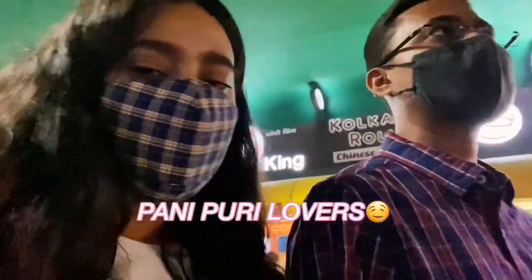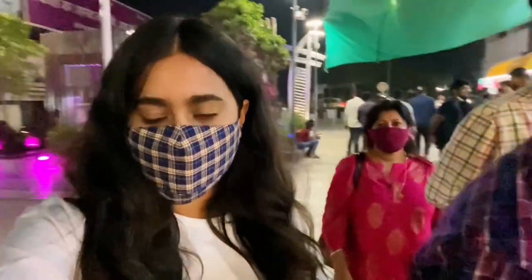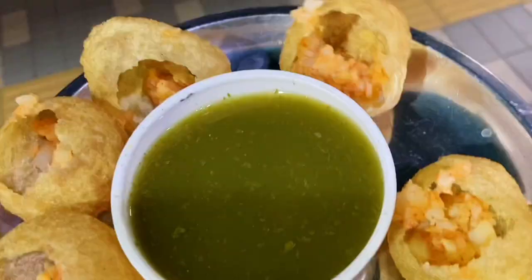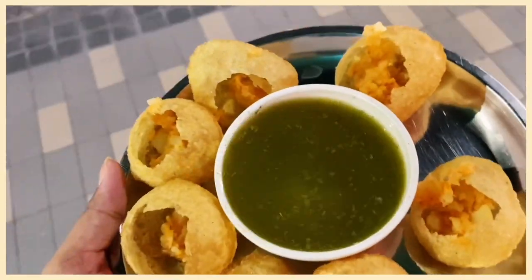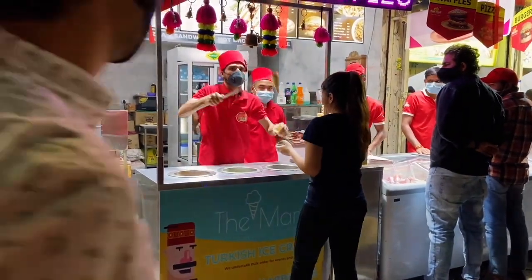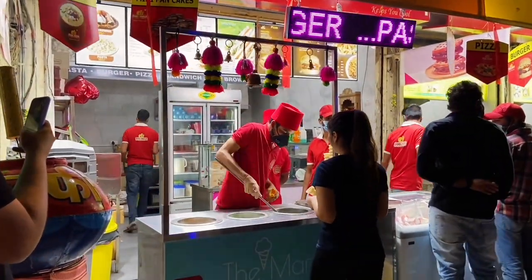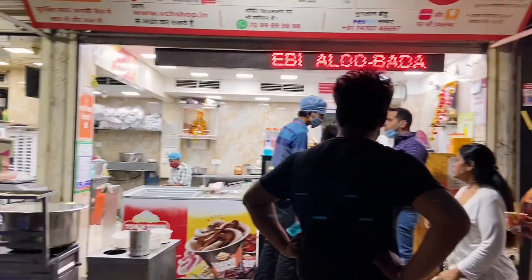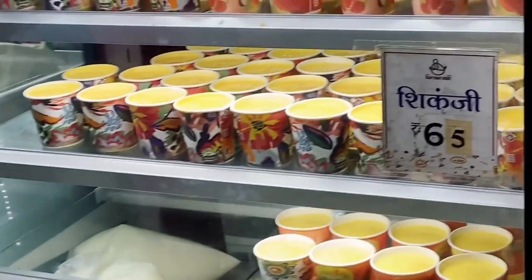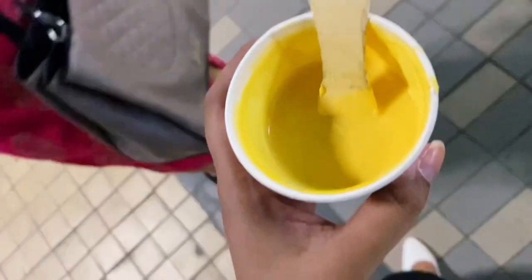What are you eating? Pani Puri. Pani Puri? Let's try Shikanji instead. Shikanji is very famous here, and Oprah Pettis is very famous too. This Shikanji is so beloved — it's so tasty!